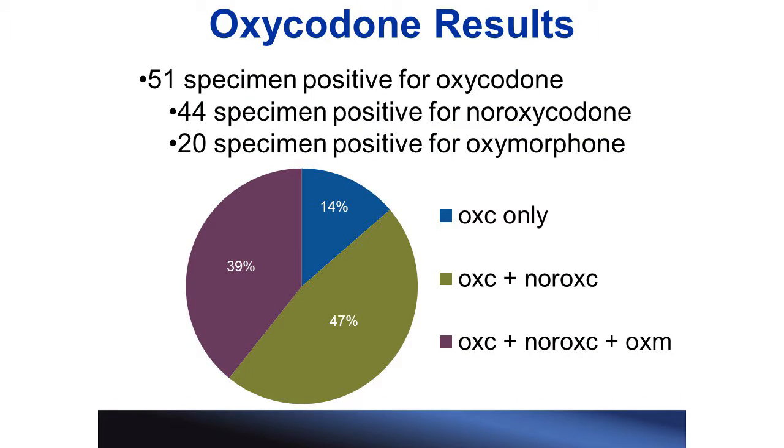A total of 92 hair and nail specimens that had previously been confirmed for opiates were used in this study. 51 of those samples were positive for oxycodone, and this chart shows which metabolites were present in those samples. In the blue region, we have the specimens that were positive for the parent drug oxycodone but negative for both metabolites. In the green region, specimens were positive for oxycodone and positive for the metabolite noroxycodone, but negative for oxymorphone. In the purple region, specimens were positive for oxycodone and positive for both metabolites. There were no specimens positive for oxymorphone but negative for noroxycodone.